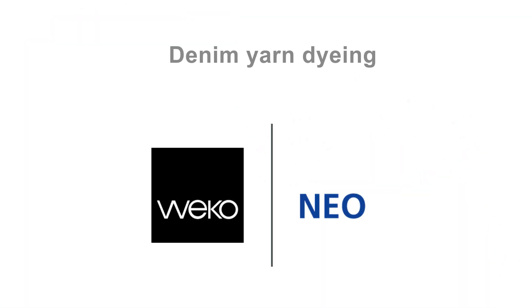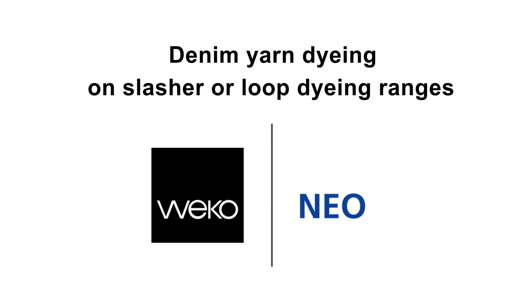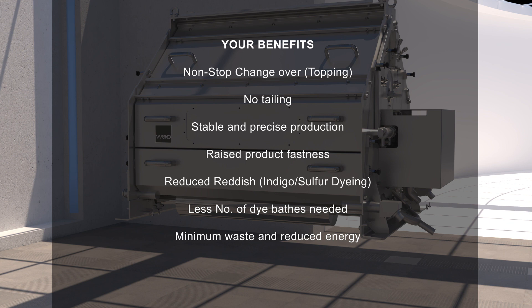Weco Neo — denim yarn dyeing on slasher or loop dyeing ranges. Your benefits: non-stop changeover, topping, no tailing, raised product fastness, reduced reddish indigo sulfur dyeing, less number of dye baths needed, stable and precise production, minimum waste and reduced energy.